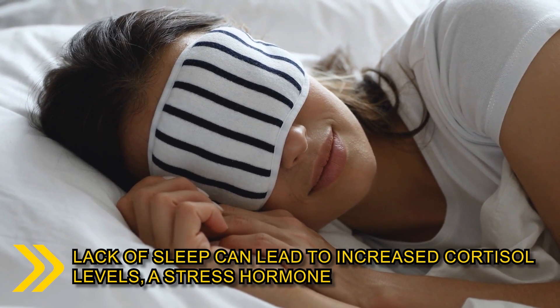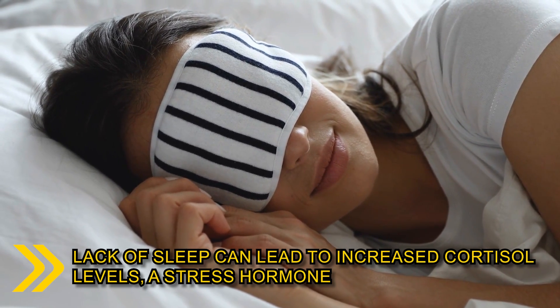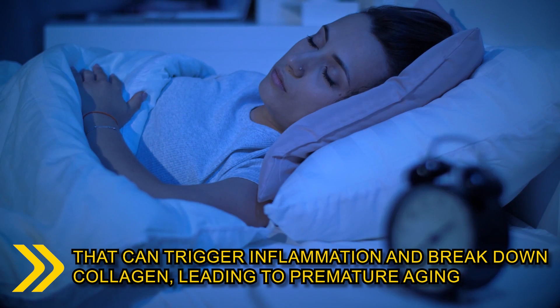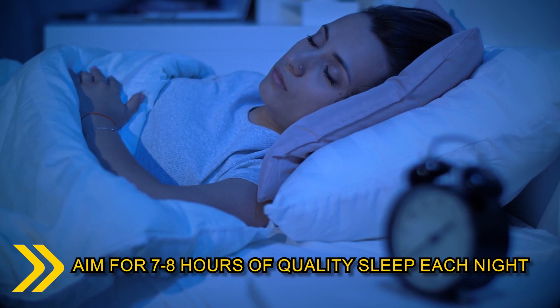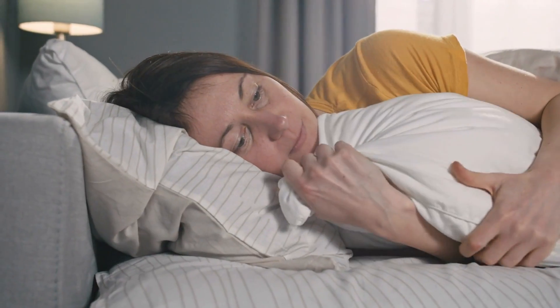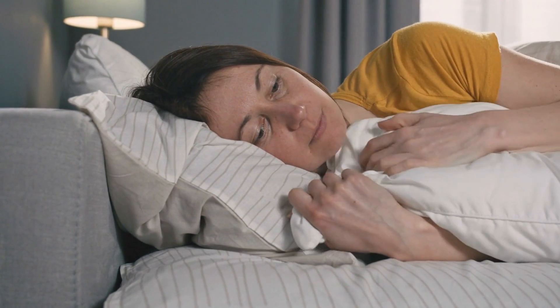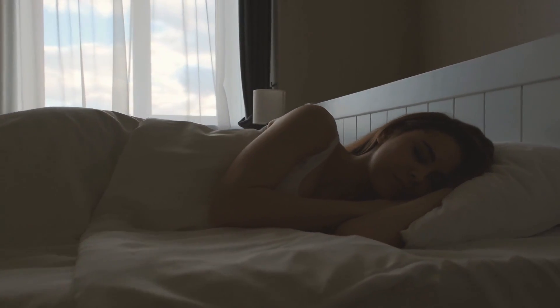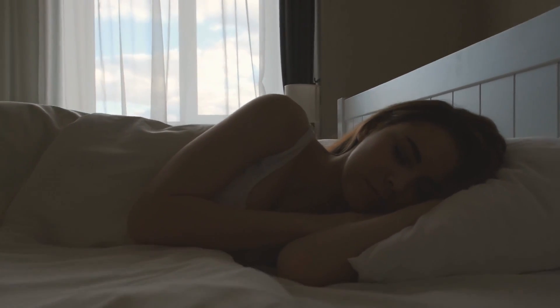Lack of sleep can lead to increased cortisol levels, a stress hormone that can trigger inflammation and break down collagen, leading to premature aging. Aim for 7-8 hours of quality sleep each night, as individual needs may vary. Creating a bedtime routine, keeping your sleep environment comfortable and free from distractions, and managing stress can all contribute to better sleep and ultimately radiant and rejuvenated skin.